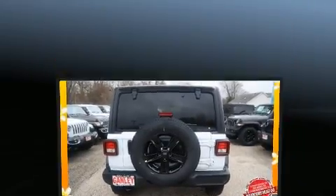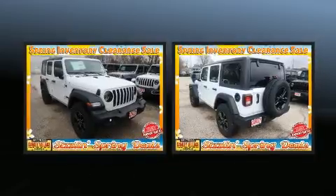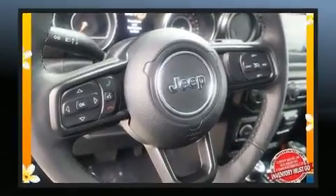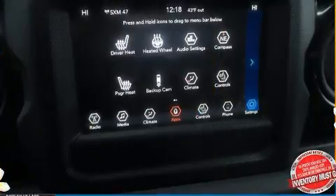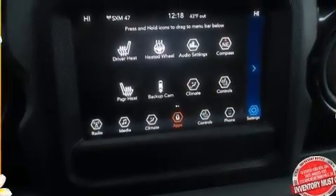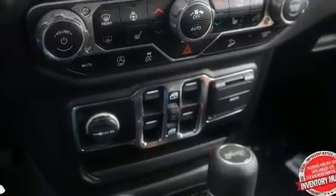A wealth of standard features means that you no longer have to sacrifice — like heated seats, a rear window wiper, a built-in garage door transmitter, automatic temperature control, front fog lights, skid plates, and power windows.